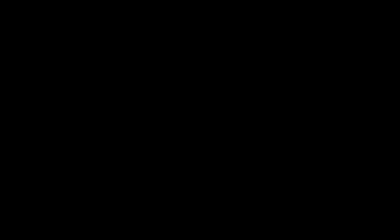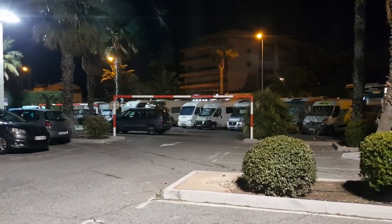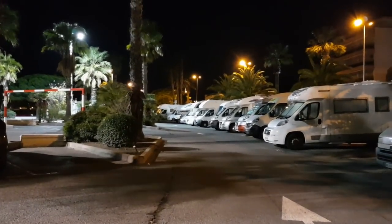My father-in-law recommended a really good aire in Saint-Raphaël and I really liked this place. I know it's essentially a car park, but the fact that it's socially acceptable there and it's free made us feel at ease. Safety in numbers. And luckily because the van is shorter, we were able to get under the height barrier.